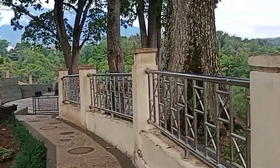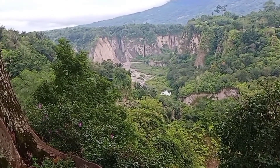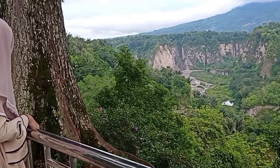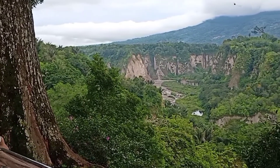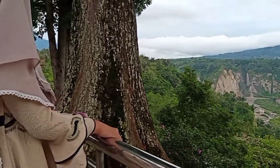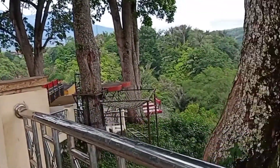Ngarai Sianok merupakan sebuah lembah sempit yang dikelilingi oleh bukit-bukit berteping curam yang dihiasi dengan aliran sungai kecil di tengahnya. Di sana ada sungai! Kontur lembah Sianok terbentuk karena proses turunnya sebagian lempengan bumi, sehingga menimbulkan patahan berwujud jurang yang curam.